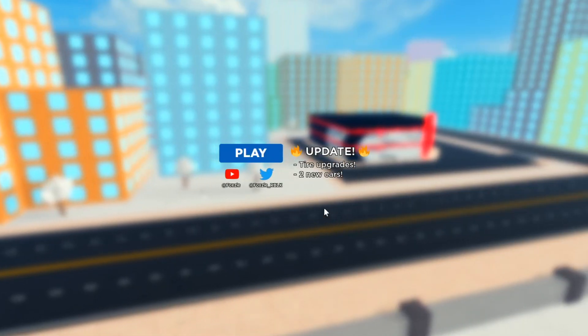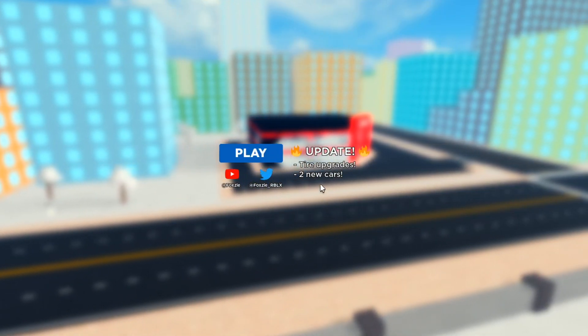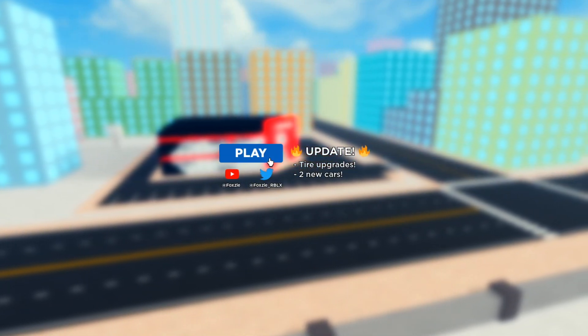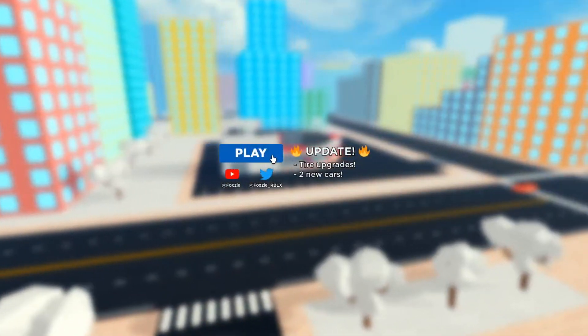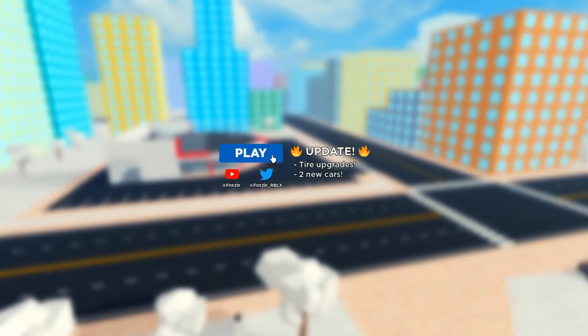In today's video we're inside Car Dealership Tycoon. I'm going to show you guys all the working codes in Car Dealership Tycoon as of today — today's the 16th of January. Make sure you watch all the way to the end and don't skip any parts, because if you do you won't be able to get some codes and you won't be able to win some Robux.